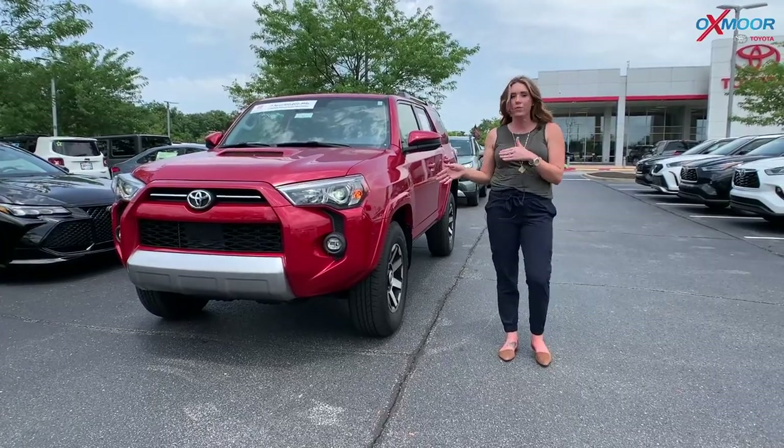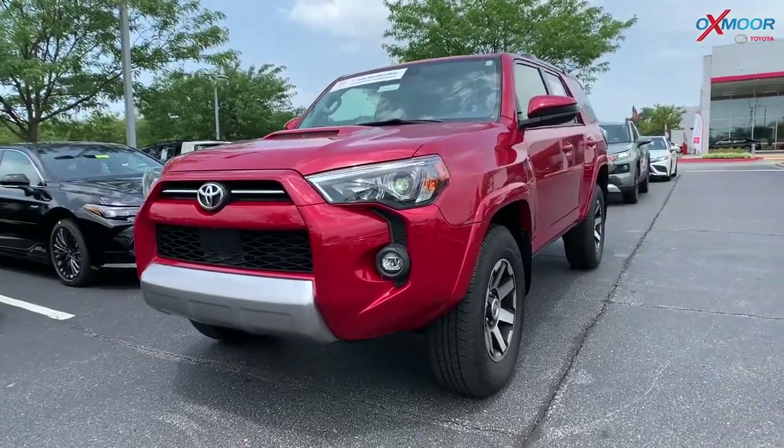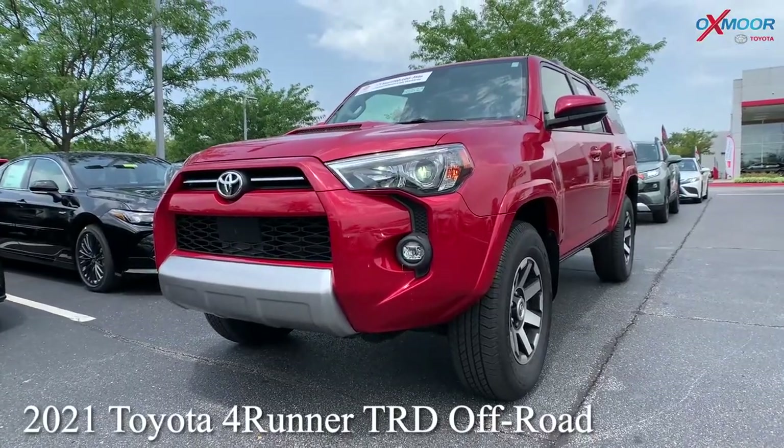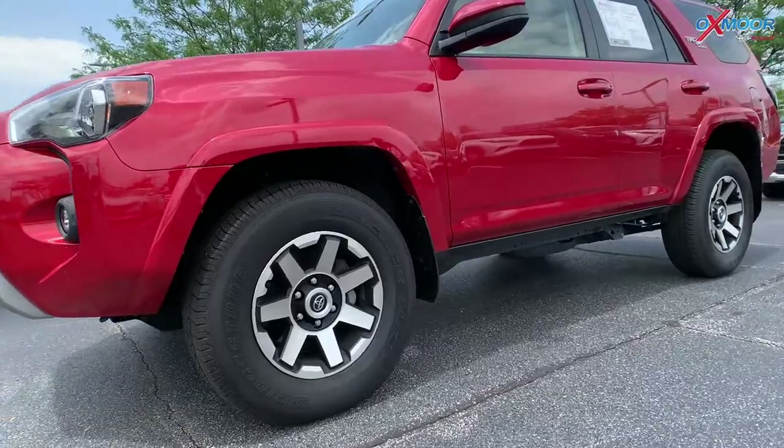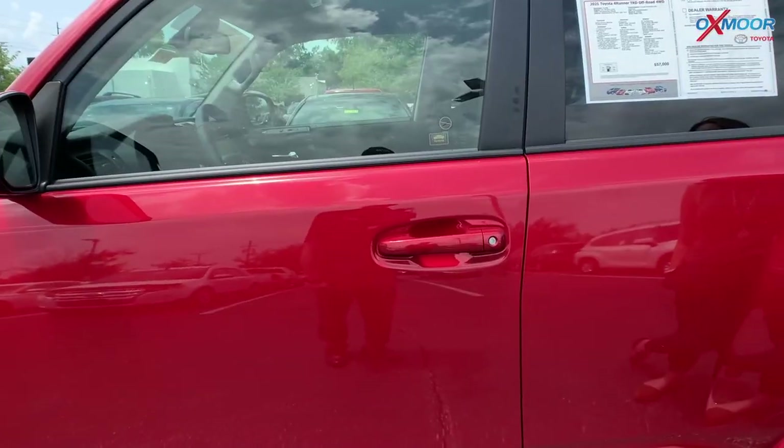We're going to go ahead and start with the 4Runner. This is a 2021 Toyota 4Runner — it's a TRD Off-Road, four-wheel drive, with 17-inch alloy wheels.